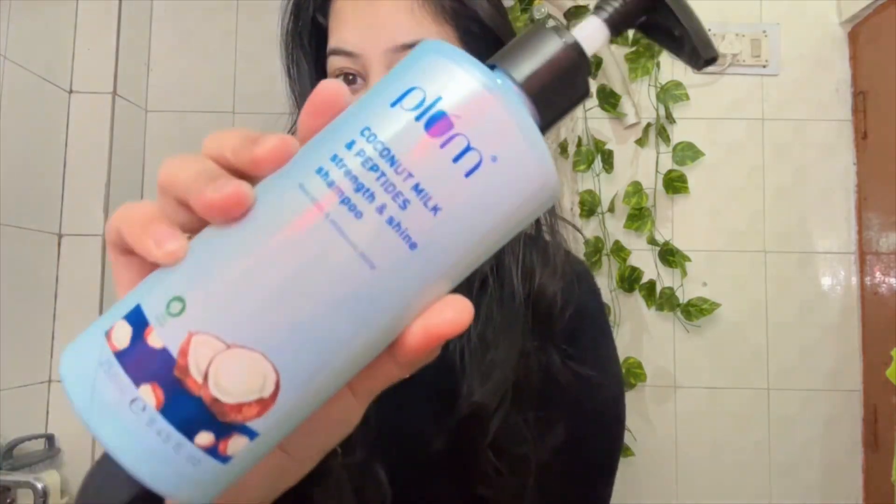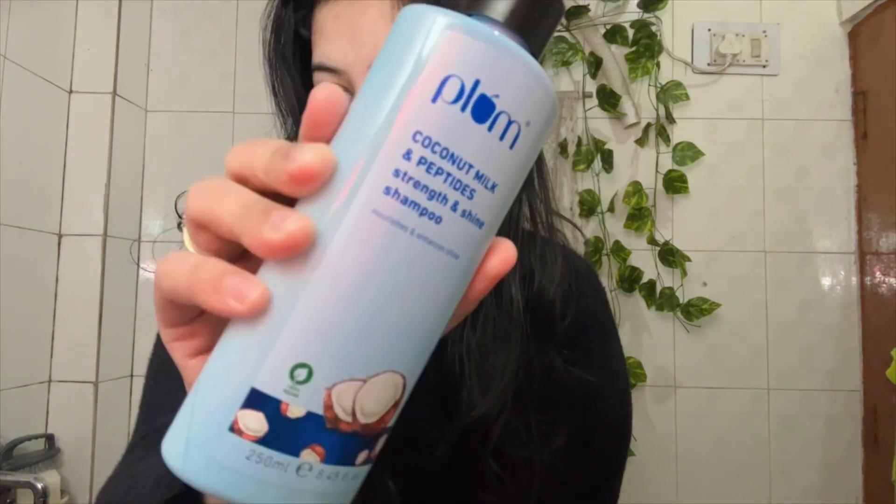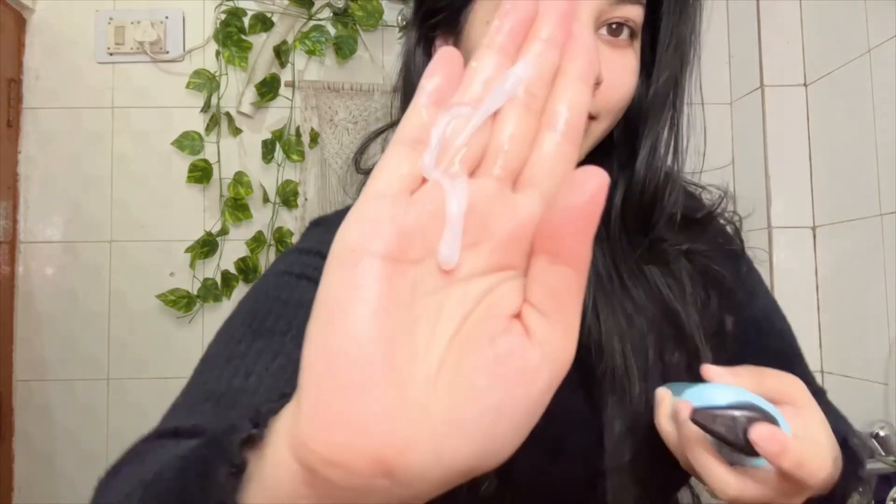The first step is cleansing my scalp using the shampoo. The combination of coconut milk and peptide in just one wash makes the hair more shiny and soft.